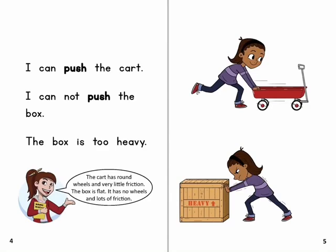The cart has round wheels and very little friction. The box is flat. It has no wheels and lots of friction.